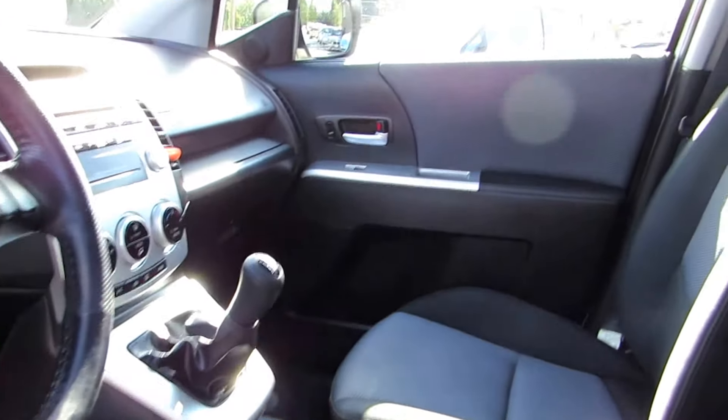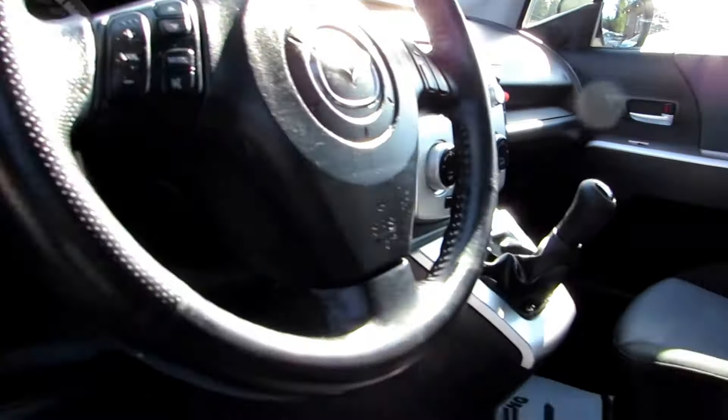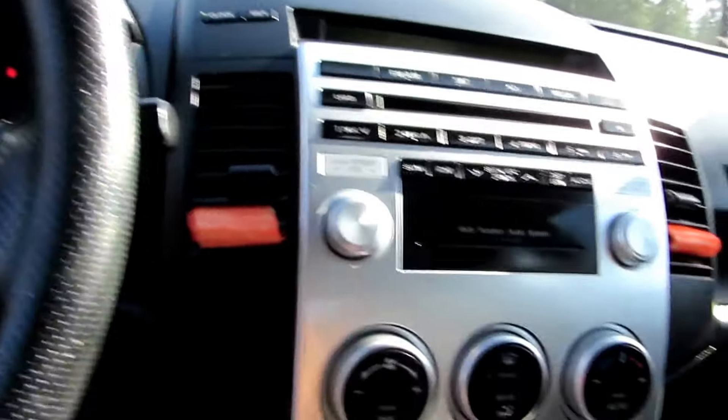5-speed manual transmission, power sunroof, and it also has a CD/MP3 player and air conditioning.